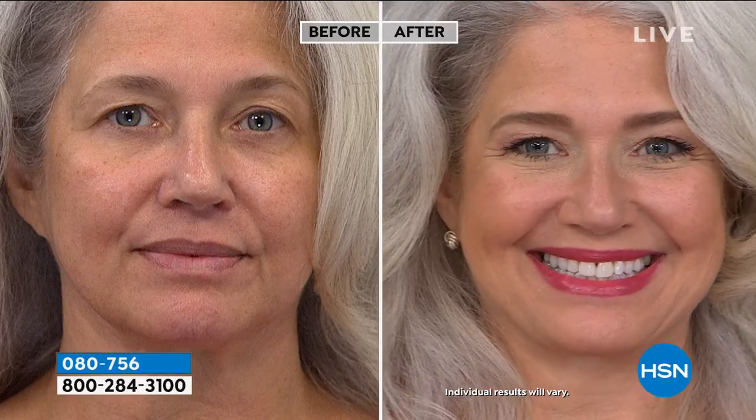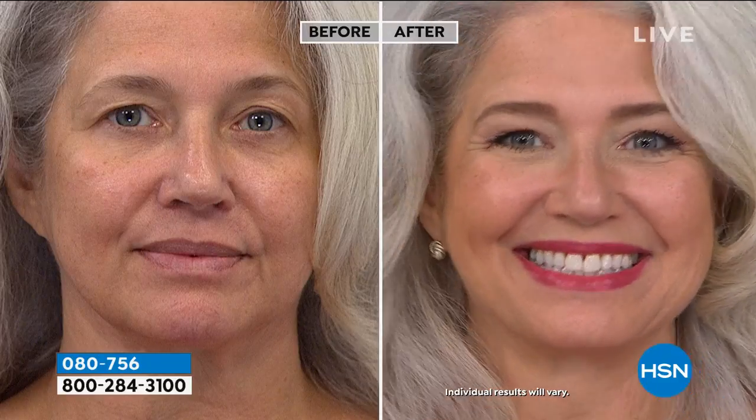Sit back and just watch. Here's Lisa — look how beautiful she is in her before. Look how amazing she is in her after. It's all about pulling it all together. She has her eyebrow pencil on from YBF Beauty and she has her neutralizing cream on.